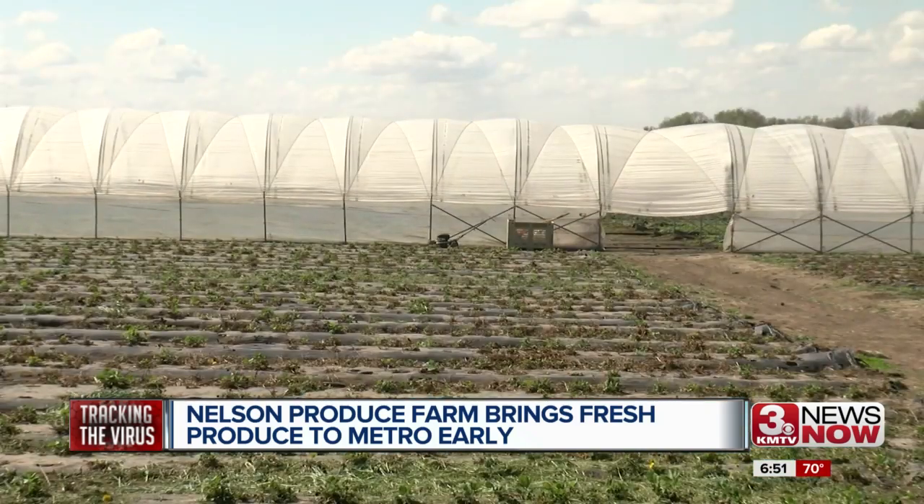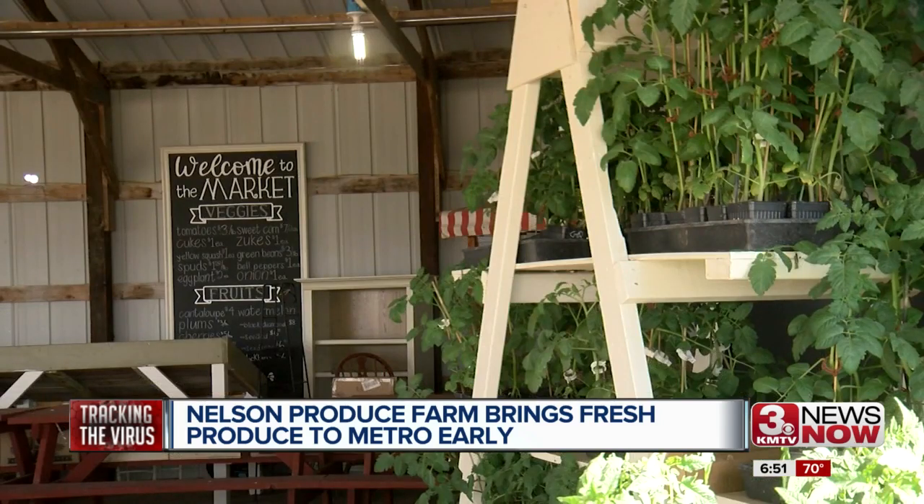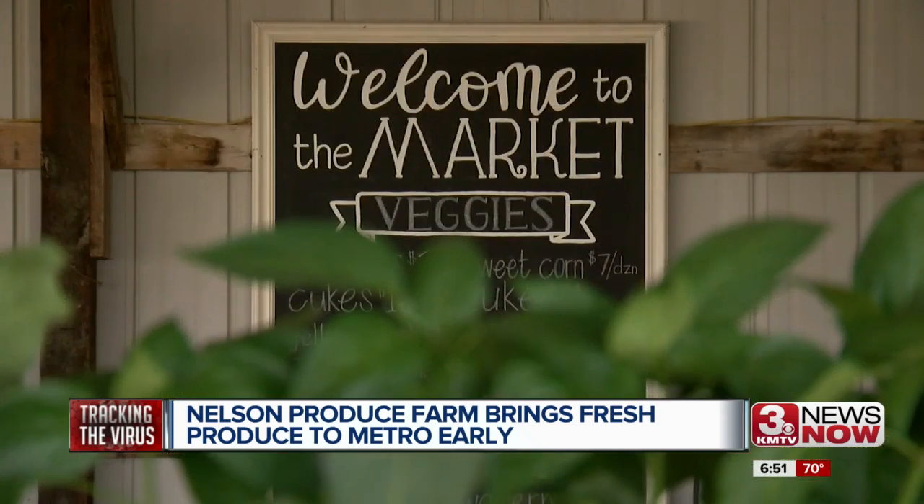Bringing American-grown produce to the metro helps other farmers down south who have lost clients due to restaurants closing. And the fewer hands produce goes through, the safer it is, the Nelsons say.